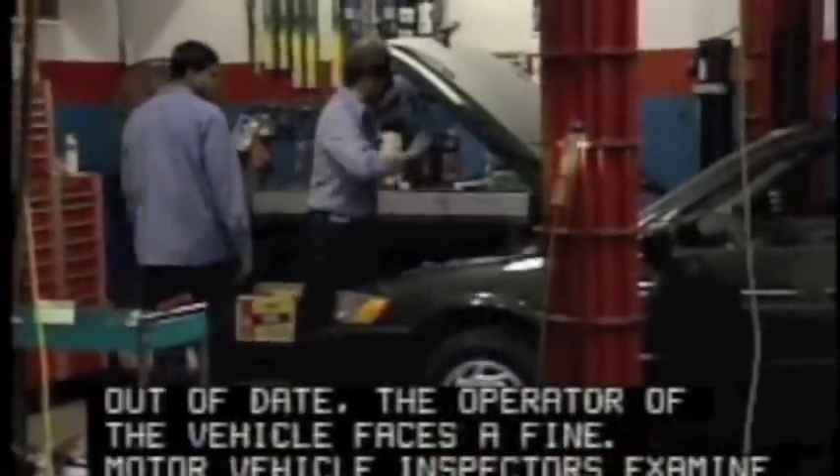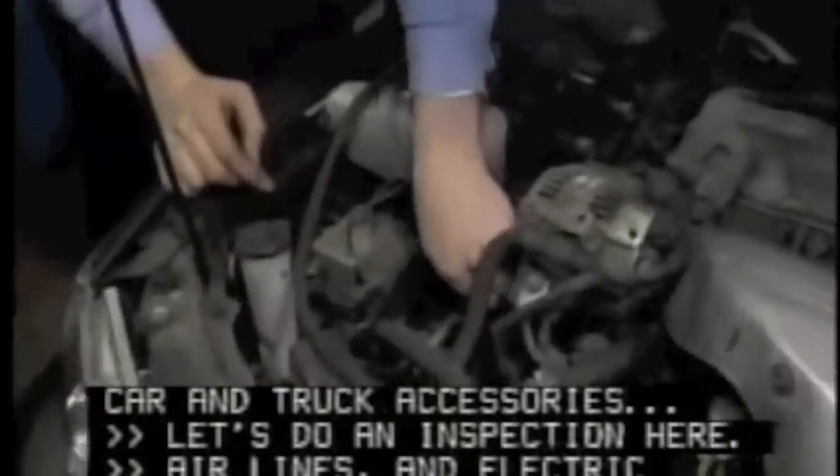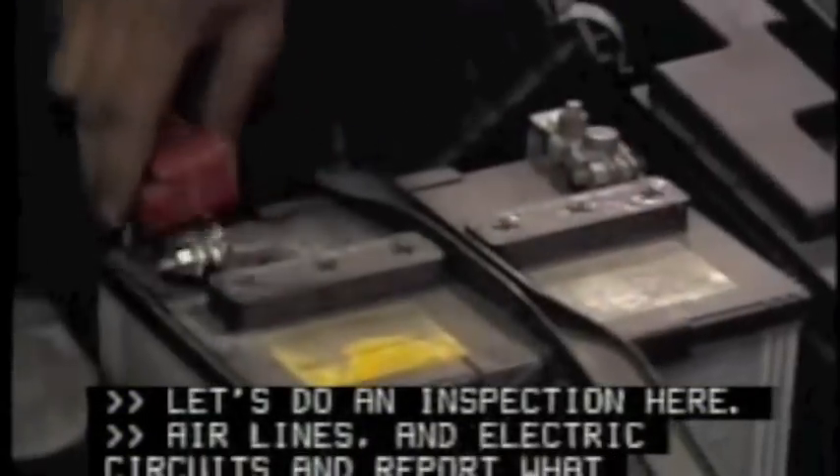Motor vehicle inspectors examine car and truck accessories, their lights, their electrical circuits, and report what repairs are due.